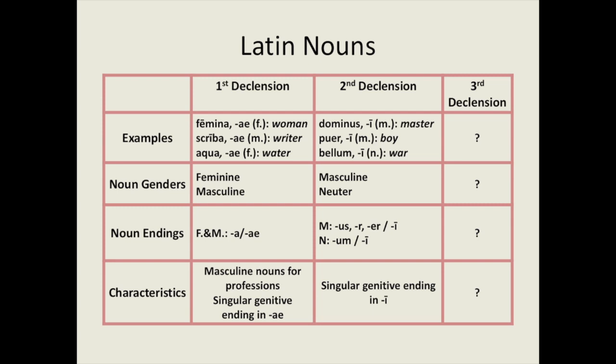There are also a number of masculine first declension nouns. These masculine nouns are occupations such as nauta (sailor), poeta (poet), incola (inhabitant), and pirata (pirate). First declension nouns are characterised by their a-ending in the singular nominative and their ae-ending in the singular genitive.